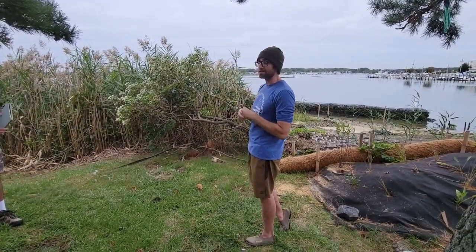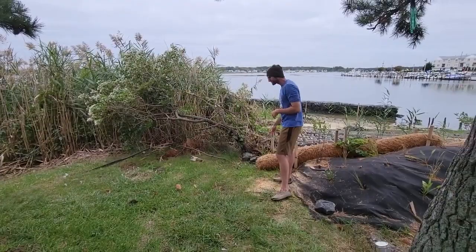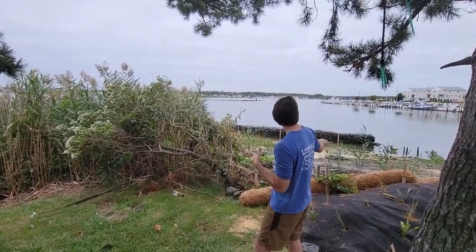We can have stuff that ranges from using these coconut fiber logs — they're called coir logs — and regrading, which is a softer, more natural approach where you regrade your shoreline, put some of those logs in, and do some planting, all the way up to more hard structures like this concrete matting that you see here today. That's kind of how the concept developed.